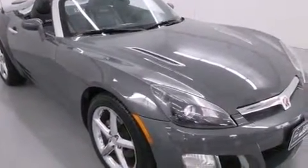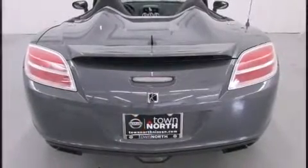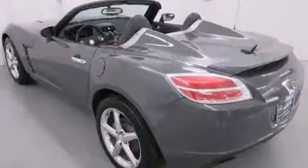The engine breathes better thanks to a turbocharger, improving both performance and economy. All of the following features are included: delay off headlights, a tachometer, and remote keyless entry.